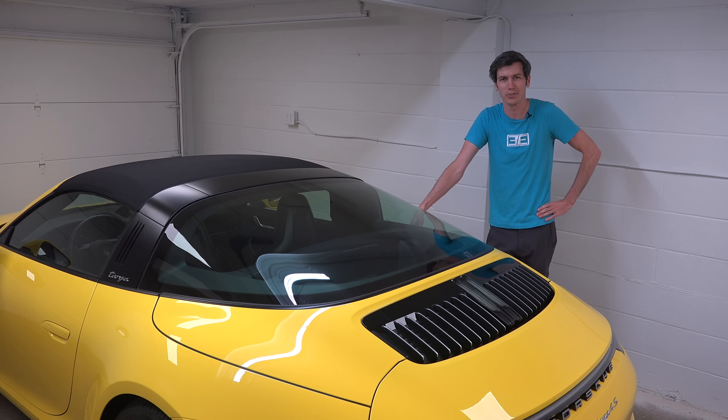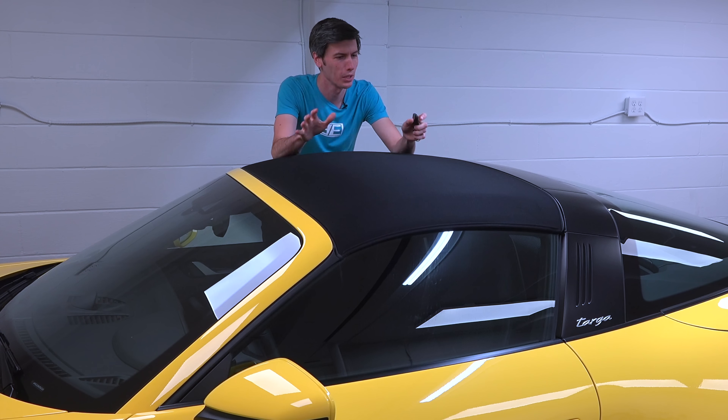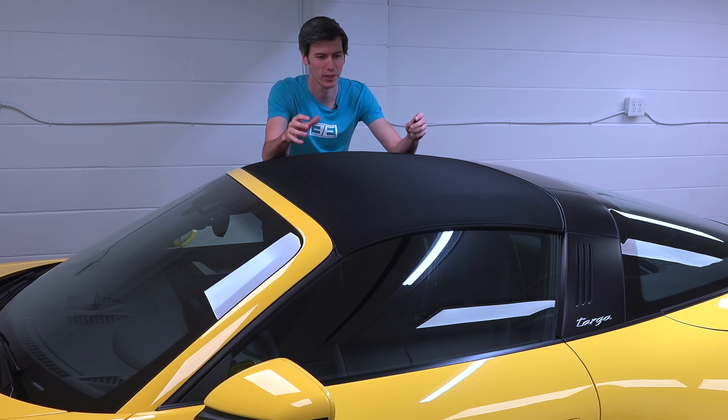You should be able to see what's behind you when you're driving. Another cool thing about this Targa is how the roof comes off. I'll admit when Porsche first delivered this for me to check out, I assumed there were some mechanical latches — I pick up the top, I stick it in the back, easy peasy.